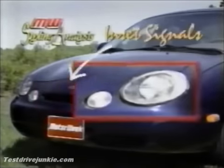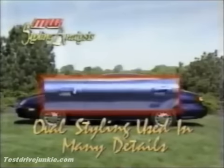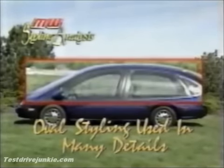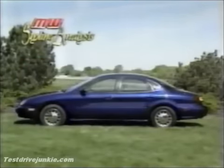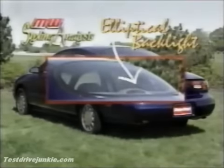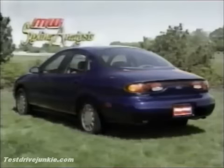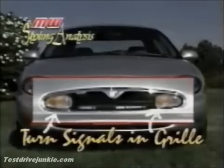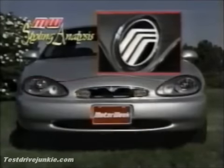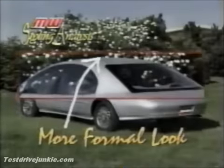The oval grille is flanked by inset turn signals and clear-lens headlamps that repeat the theme. Ditto even small details like the side lamps, door handles, and even the general shape of the passenger compartment. While the Taurus looks smaller, it is actually 5.5 inches longer than last year. Around at the rear, the Taurus backlight is also elliptical and helps glide air off a unique light bar that includes a neat integrated spoiler along with oval reflectors. The coefficient of drag is down to a slick 0.30.